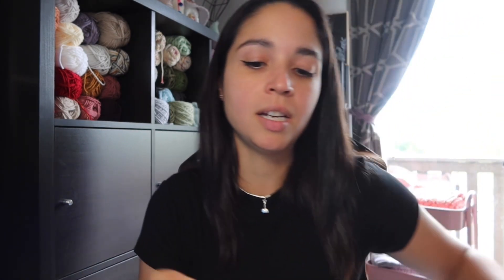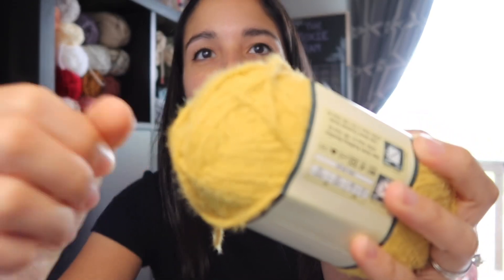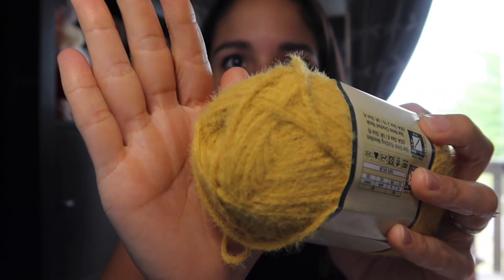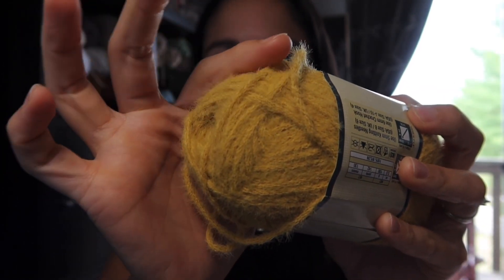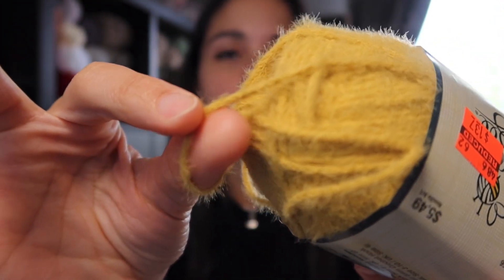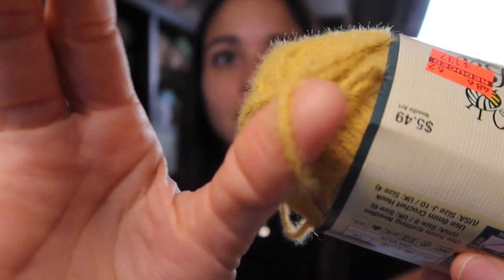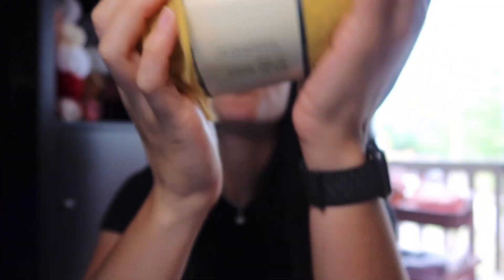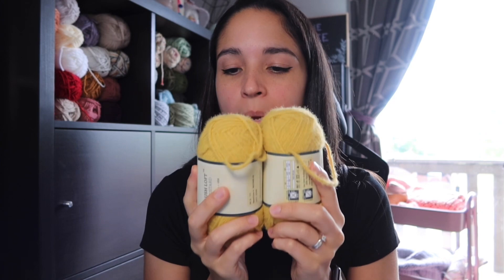The first one I have is Yarn Bee Lush Loft. The Lush Loft is this fuzzy yarn — you can see the little fuzzies on there. It feels really soft, and this is in the colorway Mustard. Usually these are $5.49 per skein and I got them for $1.37. I picked up two in the colorway Mustard.